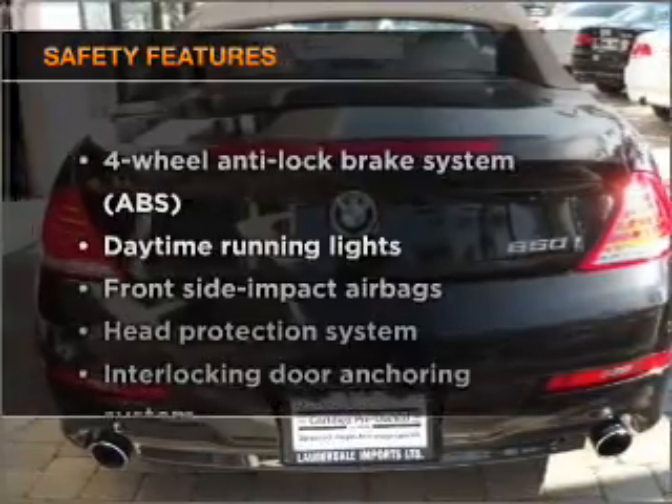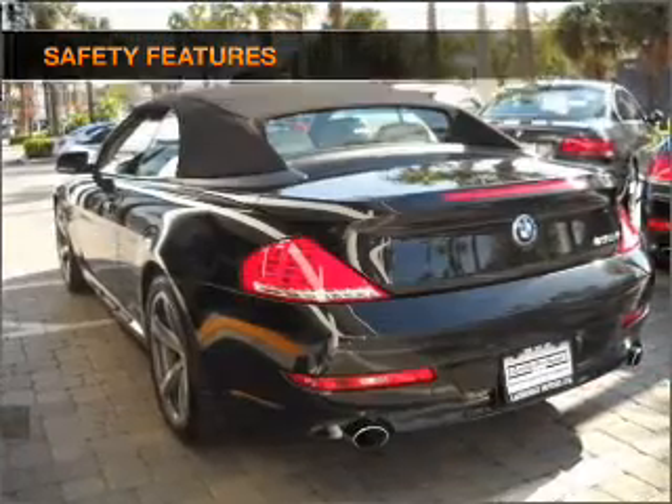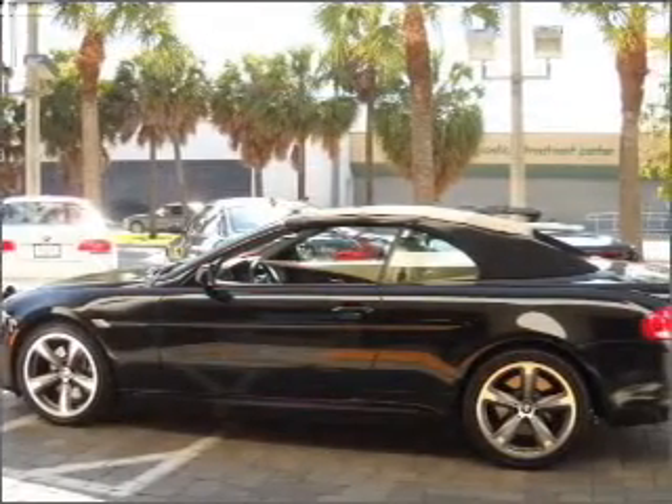And for your peace of mind, the following safety equipment is included: stability control and daytime running lights. Let us put you in the driver's seat today. Call or click to contact us.